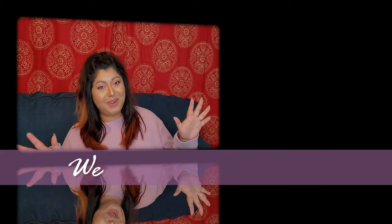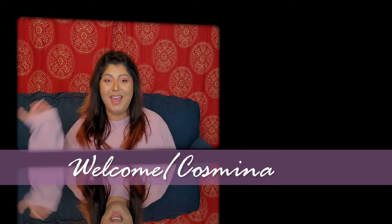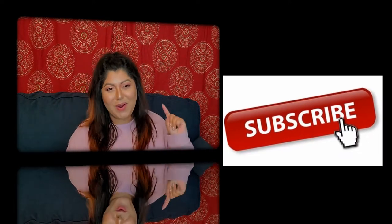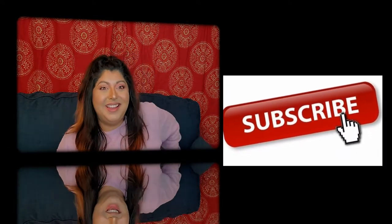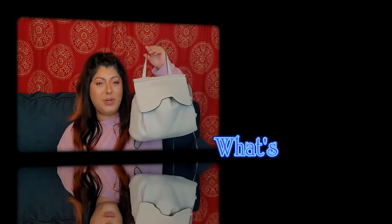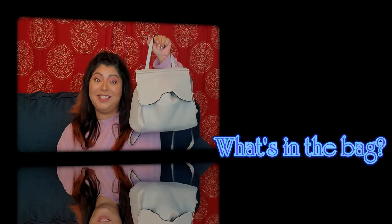Hello and welcome to my channel. My name is Kosmina and in today's video we are going to talk a little bit about what we should put in our backpacks or bags.